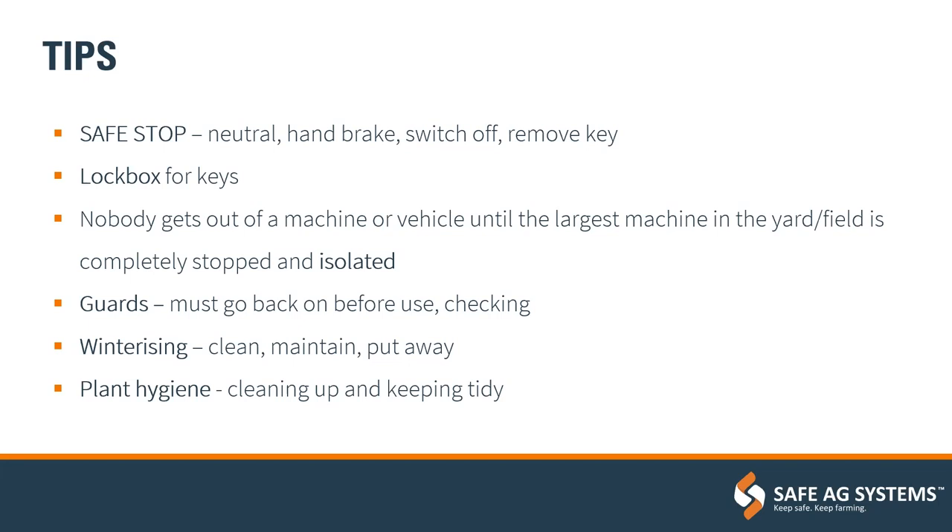Guarding on equipment is so important. The rule of thumb is: if you remove a guard, put it back on immediately and never commence work without a guard on. It's never worth that shortcut of not having it on, and part of that is having systems in place to check guards are there and operational and working as they should be.